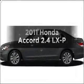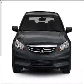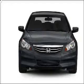Check out this 2011 Honda Accord. If you're looking for a first-rate auto, this one could be yours today with an efficient four-cylinder engine that responds smoothly to its 5-speed automatic transmission.